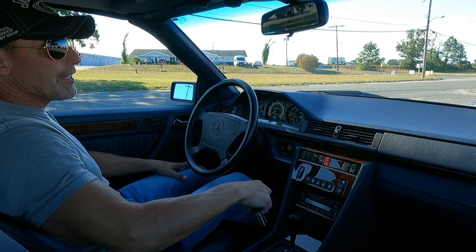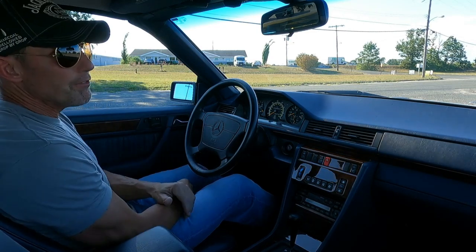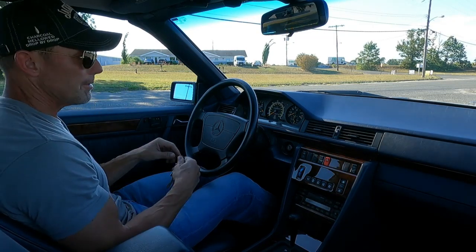Good afternoon, it's August 30th, 2022. I'm going to be taking out this 1994 Mercedes-Benz E320 Cabriolet for a little test drive, show you how it drives.